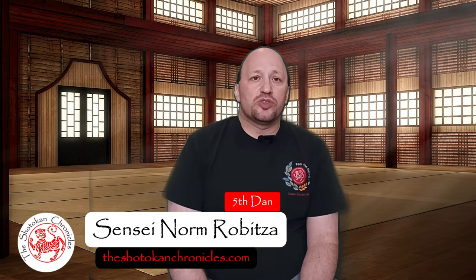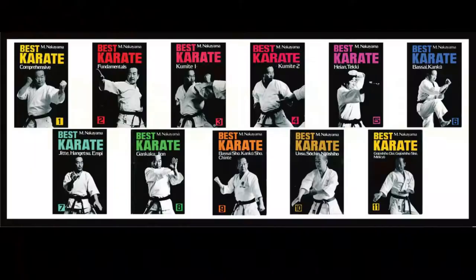The Best Karate series is one of the most important series of books that you can own if you practice Shotokan Karate. There are 11 books in the series, demonstrated by instructors of the Japan Karate Association, as well as setting forth the basic rules that must be put into practice when performing kata or applying techniques in kumite.